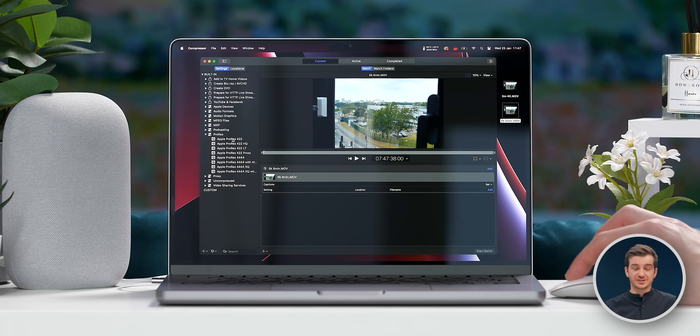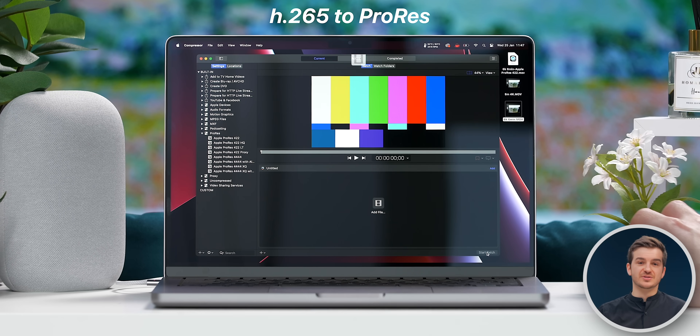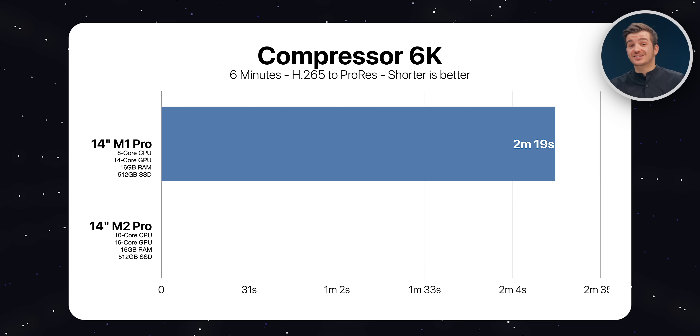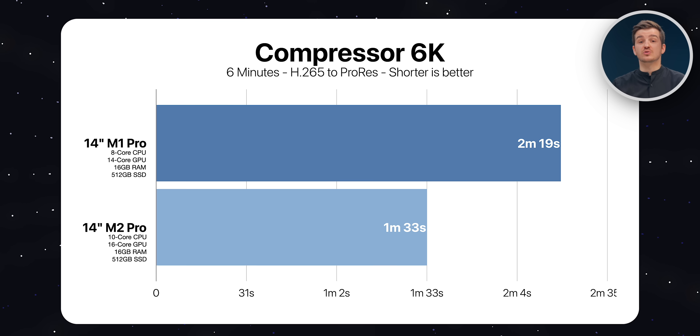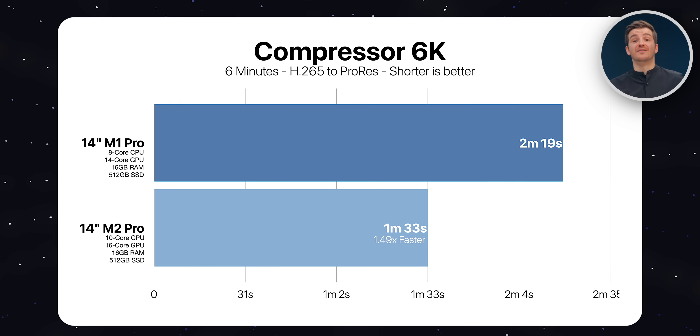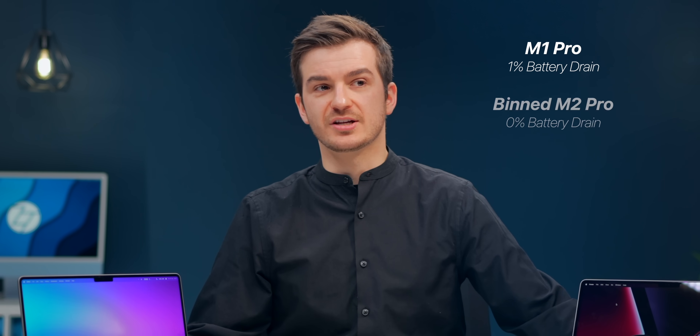Quite a big difference in Compressor. Neither machine lost any battery life during the 4K conversion test. We then did the same test with a 6K 6-minute clip from H.265 to ProRes. The M1 Pro took 2 minutes and 19 seconds compared to 1 minute and 33 seconds on the M2 Pro — 1.49 times faster — with the M1 Pro losing 1% battery and the M2 Pro losing nothing.